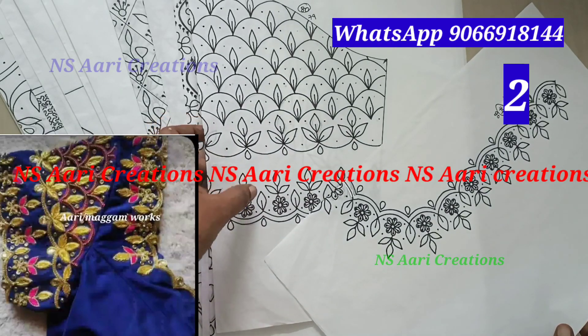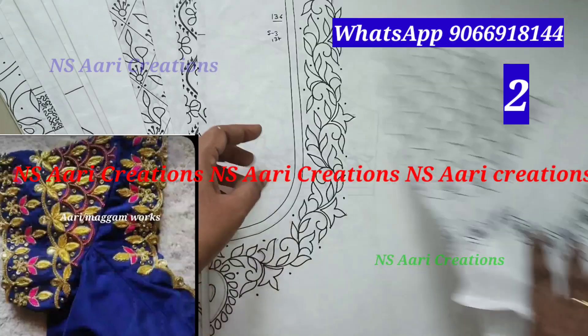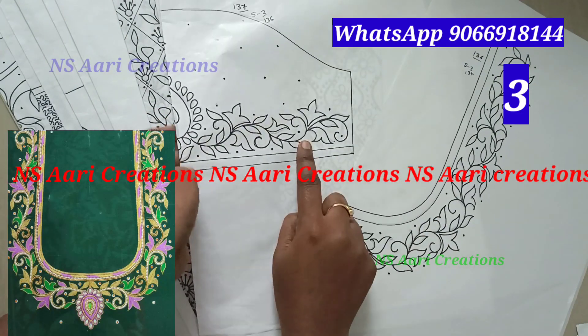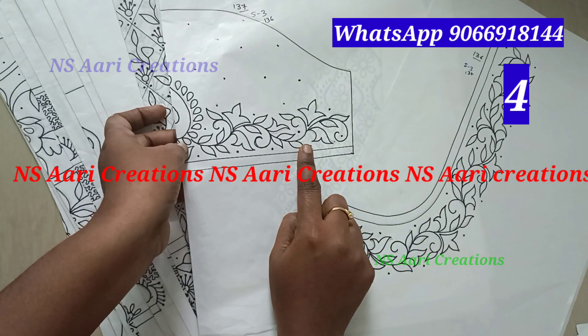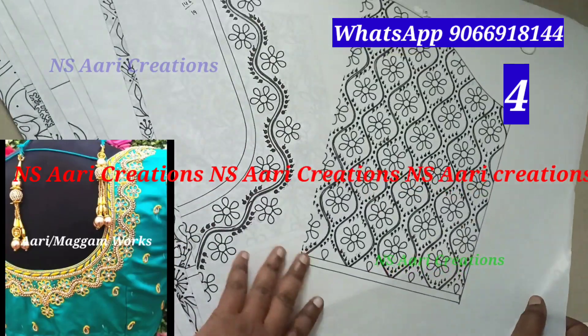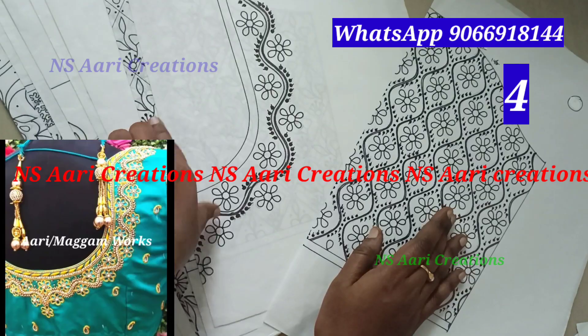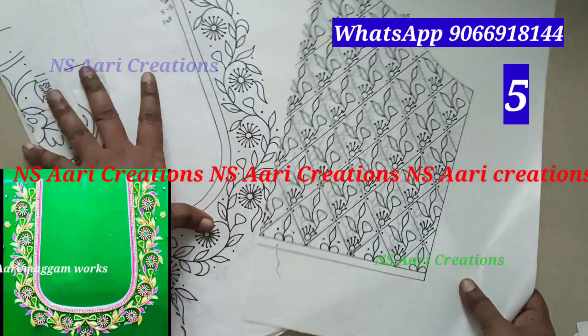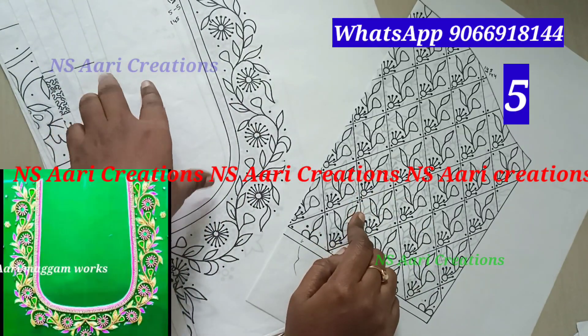This is the hand-neck blouse design — I will add an image to the final design. This is the third set. This is set 4. This is set 5, also a hand-neck blouse design.